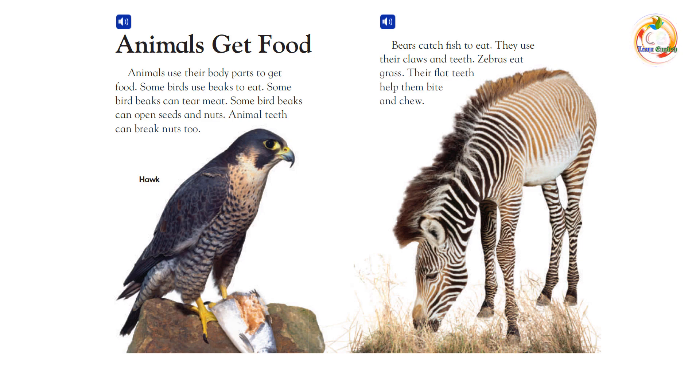Animal teeth can break nuts, too. Bears catch fish to eat — they use their claws and teeth. Zebras eat grass, and their flat teeth help them bite and chew.